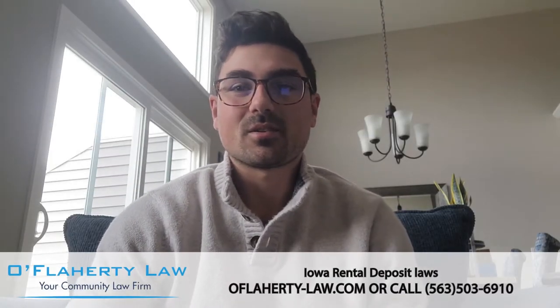Hello, I'm Gene Nassif, an attorney at O'Flaherty Law. My practice areas include business transactional matters as well as some landlord, tenant, and family law issues. Today we're going to talk about Iowa rental deposit laws and regulations.